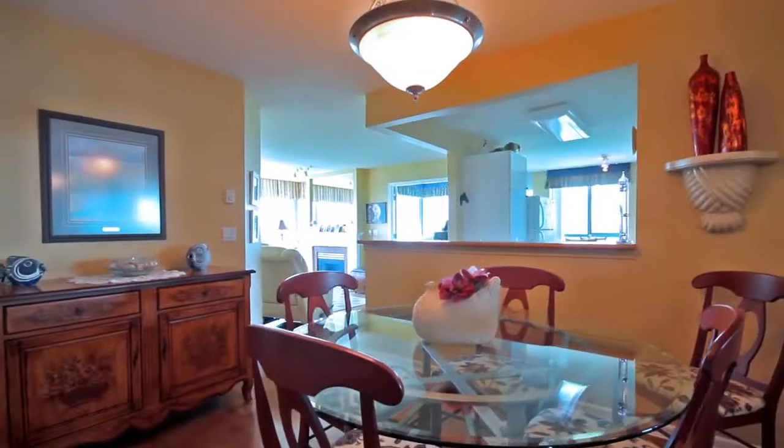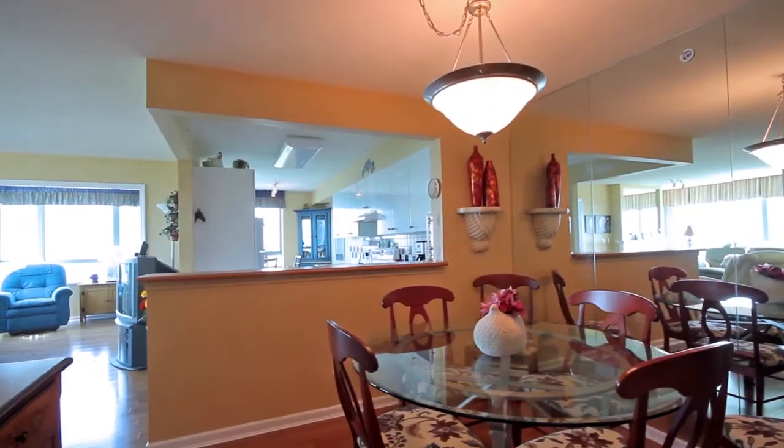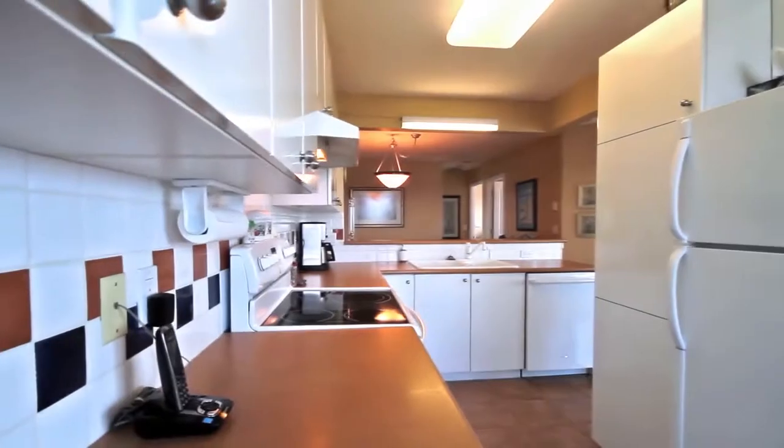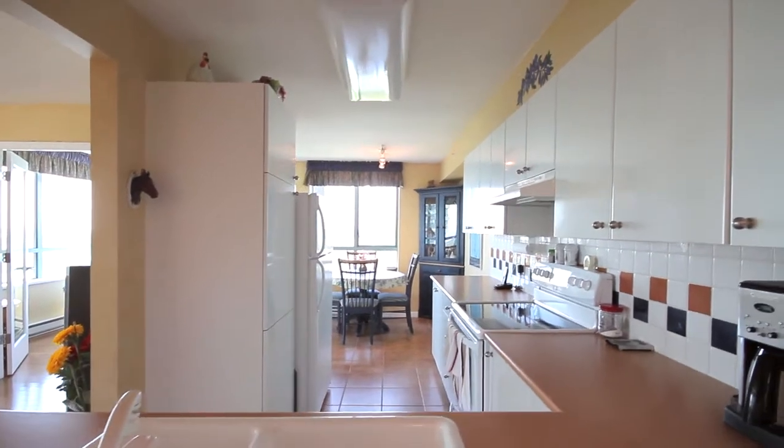With over 1,100 square feet of space, this large floor plan has allowed for a separate formal dining area. The kitchen is spacious with lots of cupboard and counter space and opens into an additional eating area.